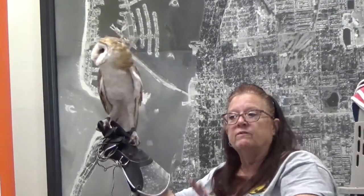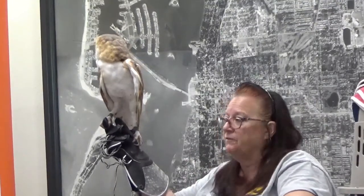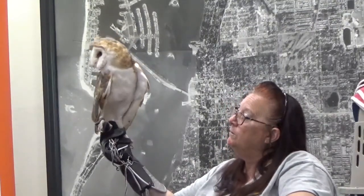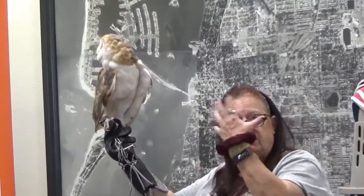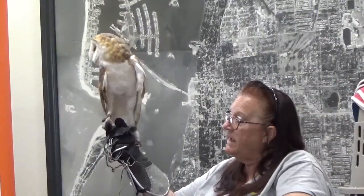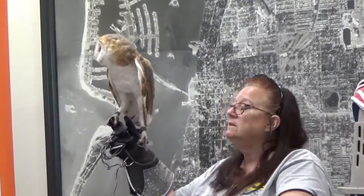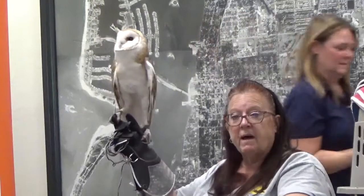The barn owl is also one of only four species of raptors that you can tell male from female by their feathering. She's got a pretty beige or tan face with a cream-colored chest and a lot of spots, and that is what let us know she was a female. Your males actually have stark white faces and bodies with very few spots, if any, at all.